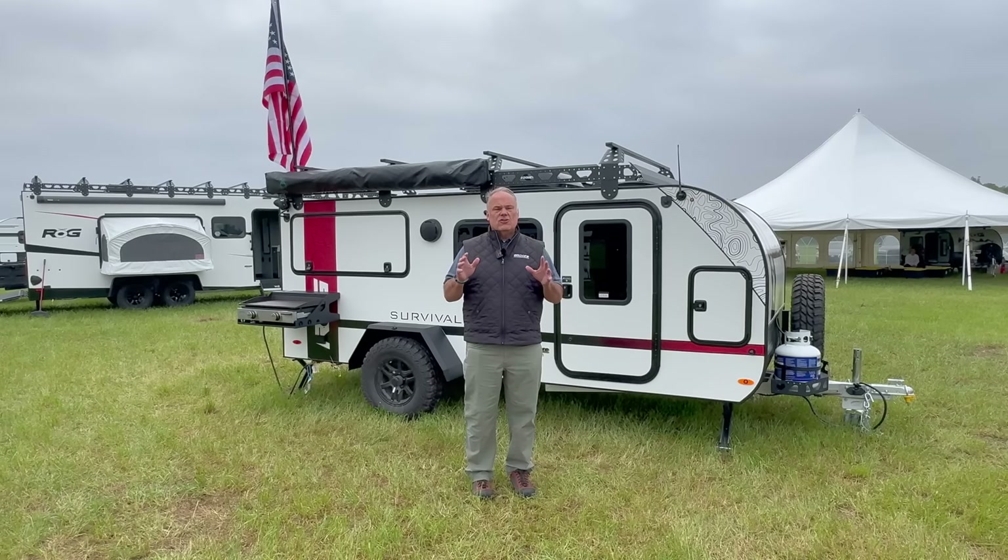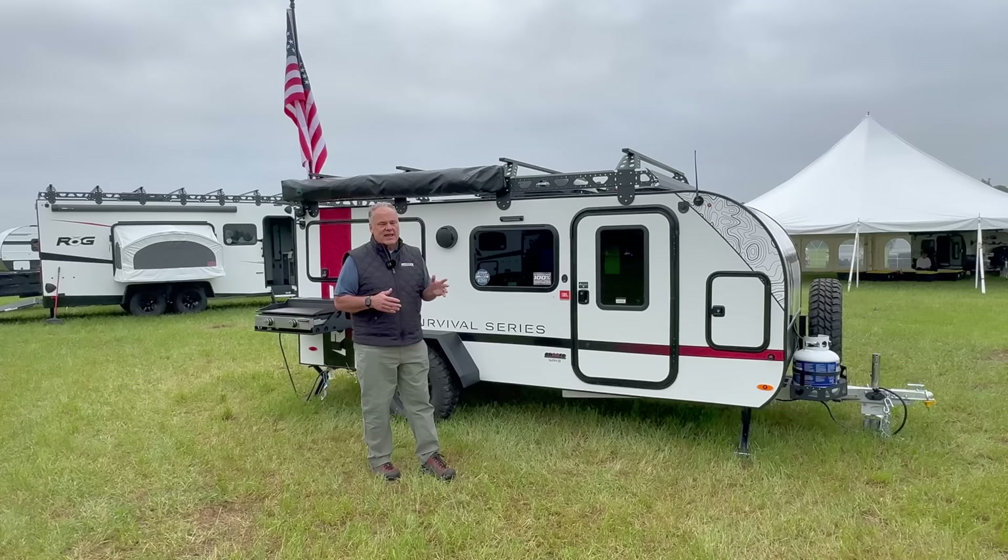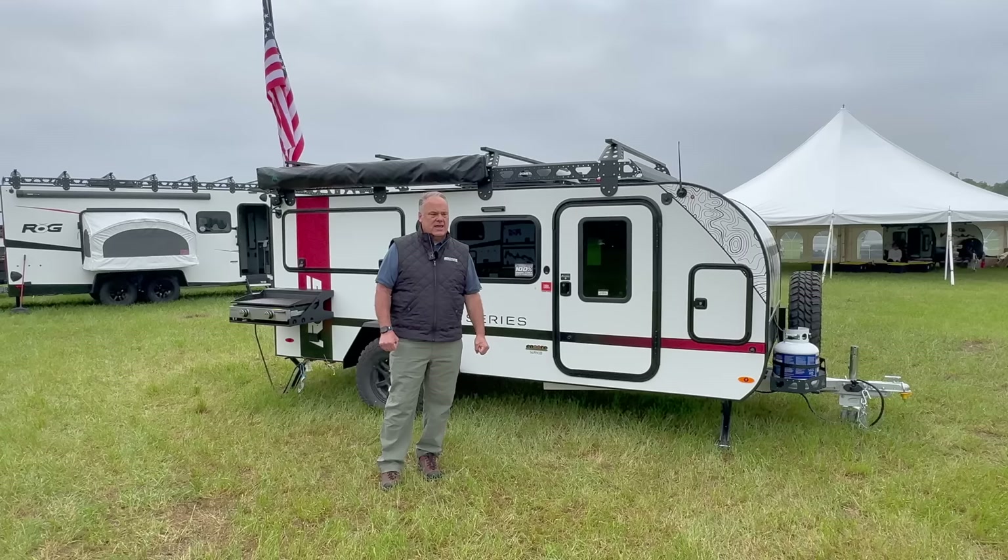Hi, I'm Rich Schnippel with Encore RV, and I'm here to show you our brand new 14RKB. This is the newest offering on the ROG Adventure trailer line. It's kind of an extension of the 12RK — this is going to be 27 inches longer and 6 inches taller than our standard 12RK.